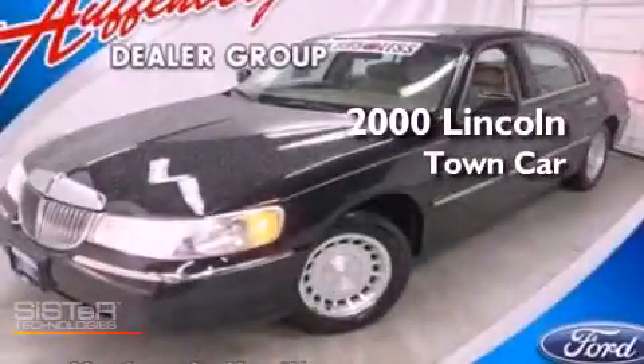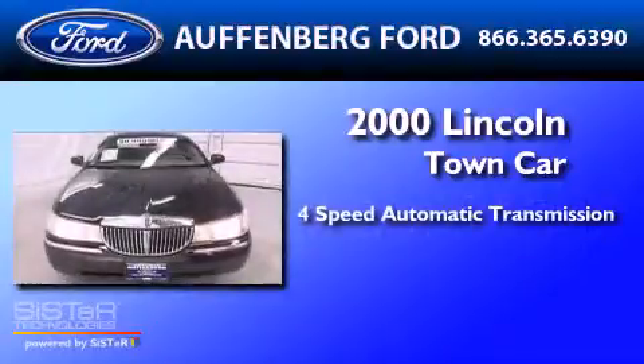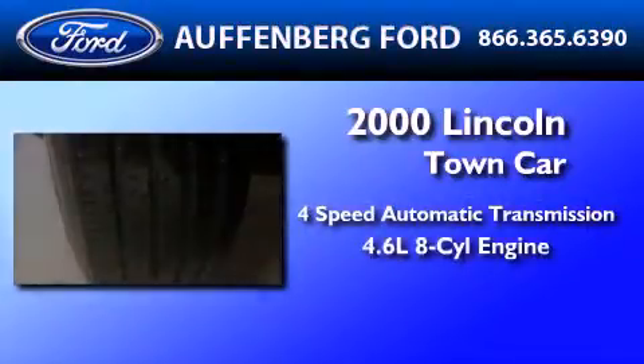This is a 2000 Lincoln Town Car. This four-door sedan has a four-speed automatic transmission and a 4.6-liter V8.